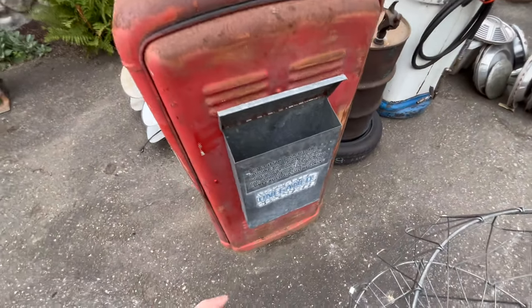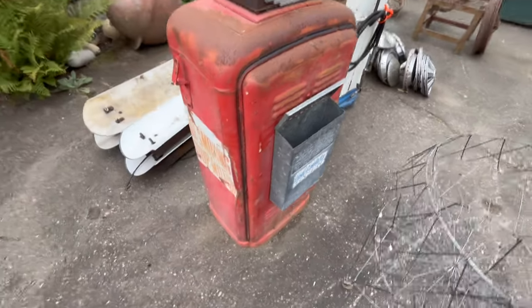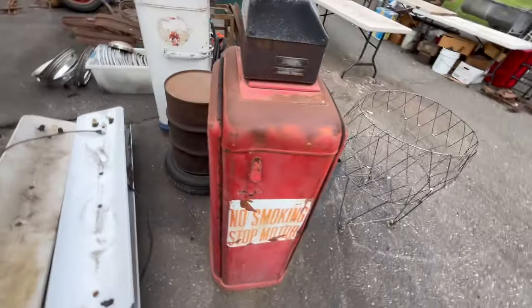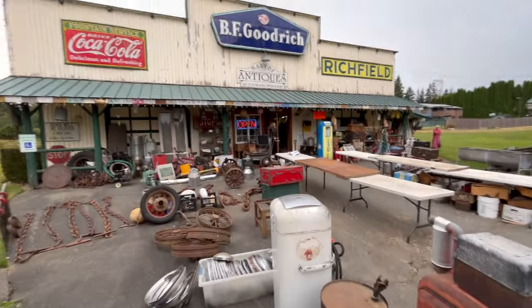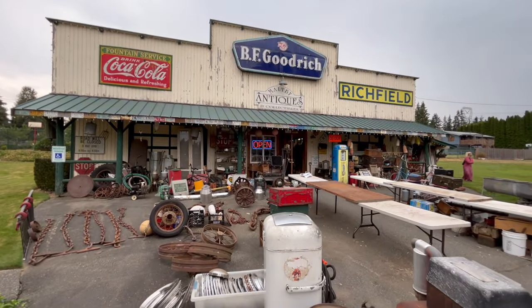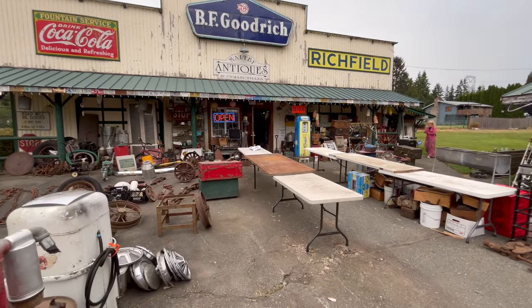This one was unleaded gas, so this is newer than the other one, or updated. It's kind of cool to see antique gas pumps like that. We're at this antique place in Maltby — if you ever want to stop in here, it's pretty cool. Like going into the past.